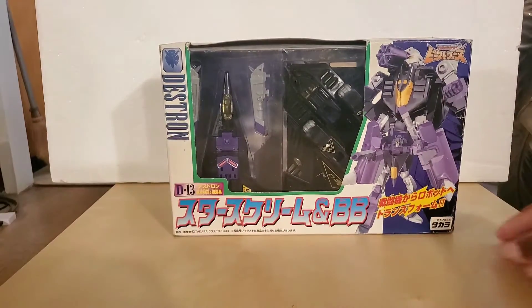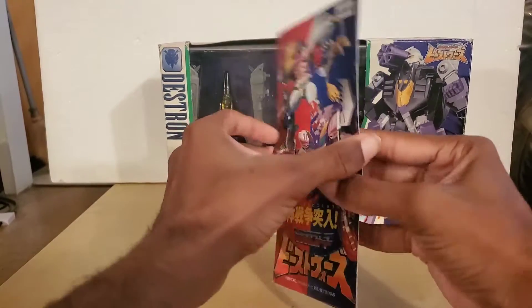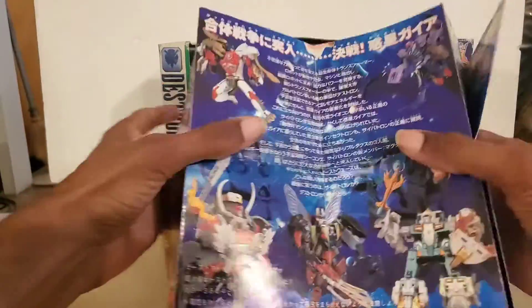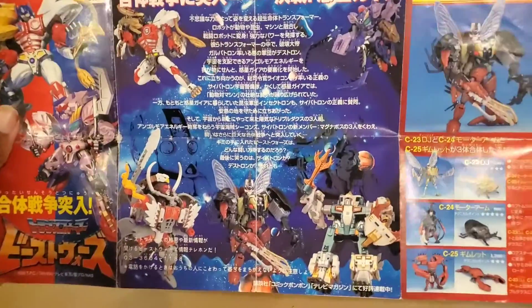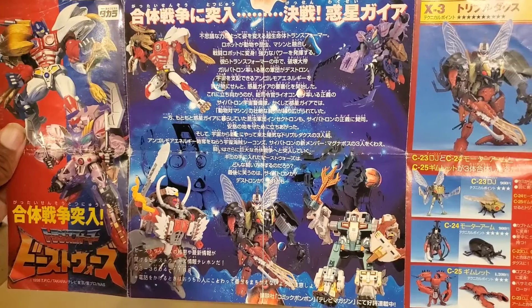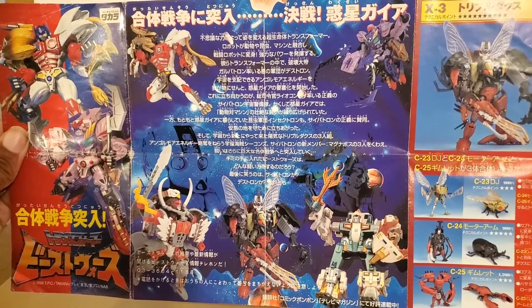I'd also like to present the product placement booklet for a second. This is the booklet that you get and it has everything that the line pertains to. That is the main story of the series — if you want to read it, pause it, if you can read Japanese.